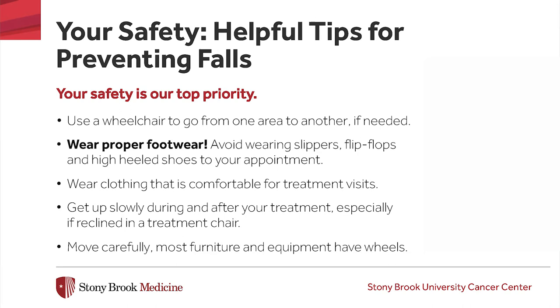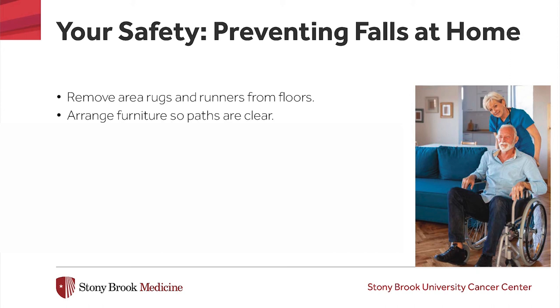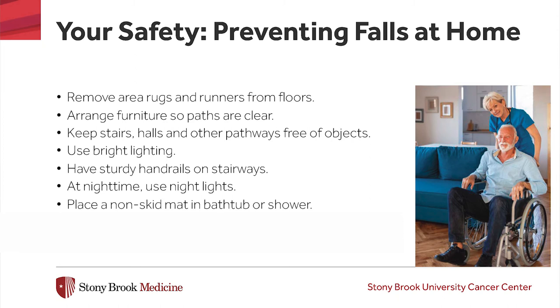Our nursing staff is here to help you if you need. It is never a bother to assist you with your needs. We want you to be safe from falls when you visit our cancer center, but we also want you to be safe at home. Some things you can do at home to reduce your chances for falling are to remove any area rugs or runners from your floors, have your furniture arranged so that your paths are clear for walking around your house, keep your stairs and hallways free from clutter, use lighting at the top and bottom of stairways, have a sturdy handrail for your stairs or stoops, use night lights after dark, and put a non-skid mat in your shower or tub. You might also want to consider installing grab bars in your shower or by your toilet.